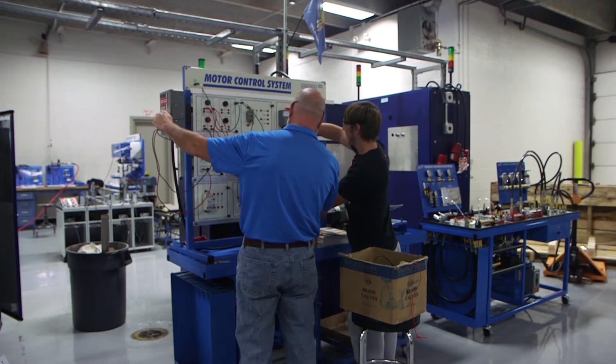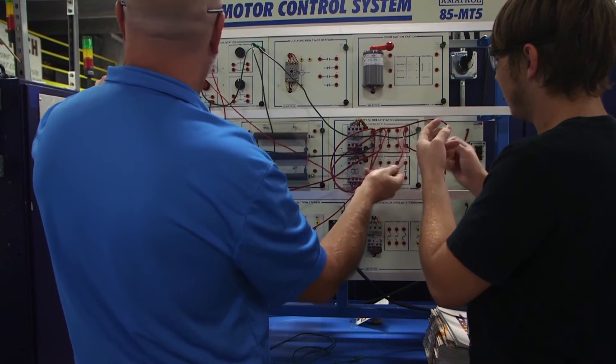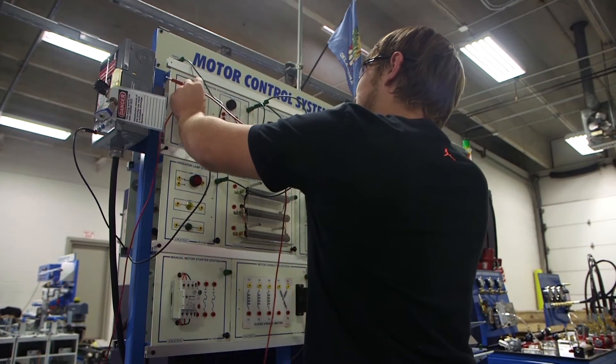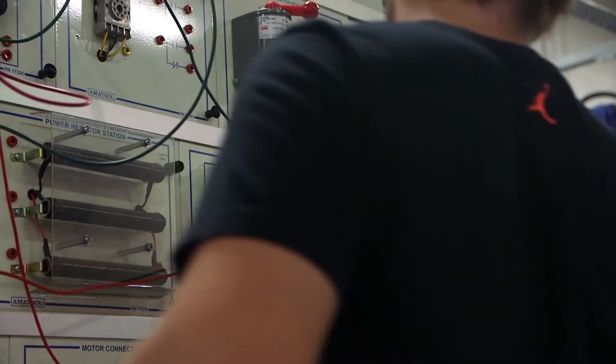An evolving industry where electromechanical graduates are making a nice starting salary — anywhere from $18 to $27 depending upon the education level and if they've got some prior experience. We've got some companies out there that are doing internships at $18 an hour.